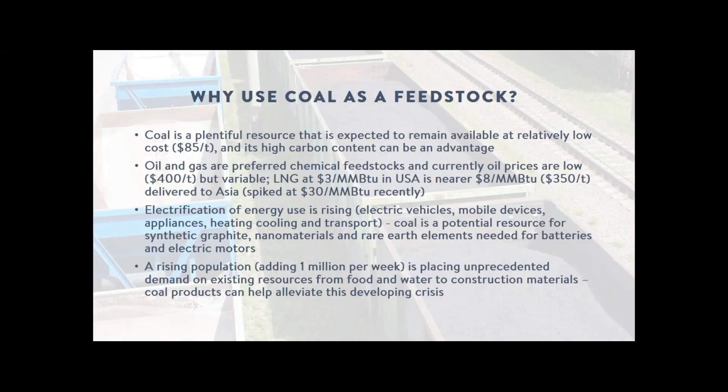So why use coal as a feedstock? Well, it's a plentiful, abundant resource and it is expected to remain available at low cost — around $85 a tonne for thermal coal — and especially for carbon materials, the high carbon content can be an advantage. Oil and gas are preferred for chemical feedstocks, and currently oil prices are quite low, but they vary, and LNG prices are very variable and have spiked very high recently with winter effects.